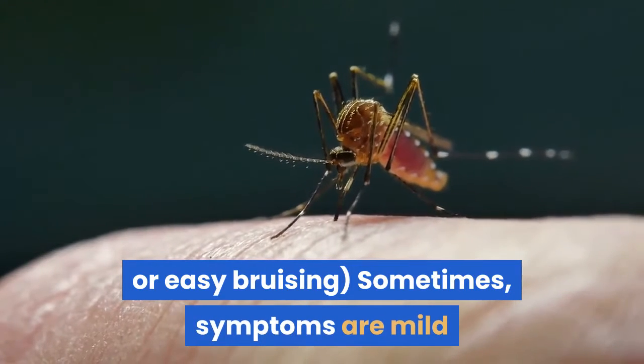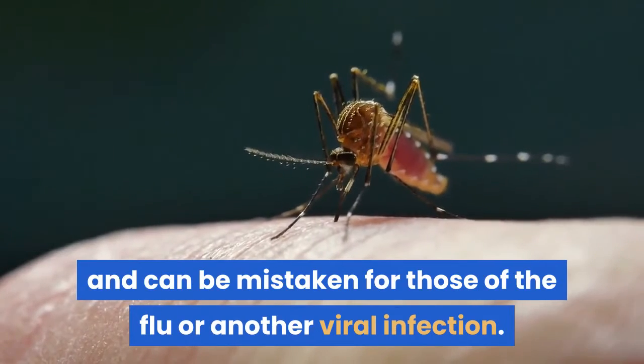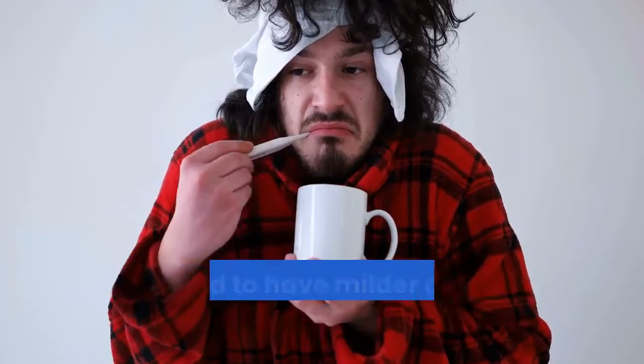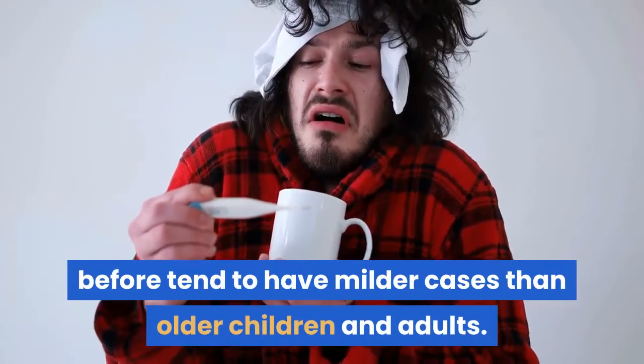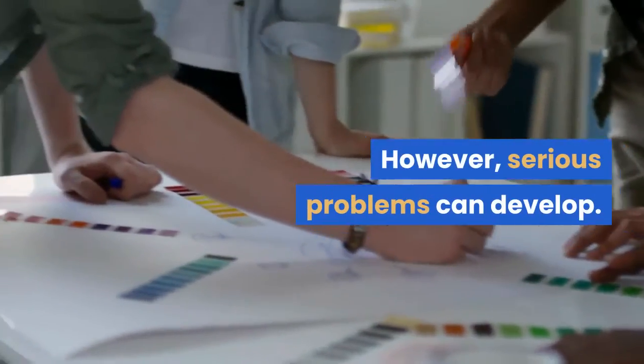Sometimes symptoms are mild and can be mistaken for those of the flu or another viral infection. Younger children and people who have never had the infection before tend to have milder cases than older children and adults. However, serious problems can develop.